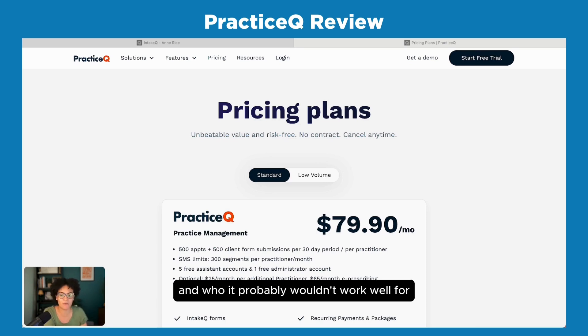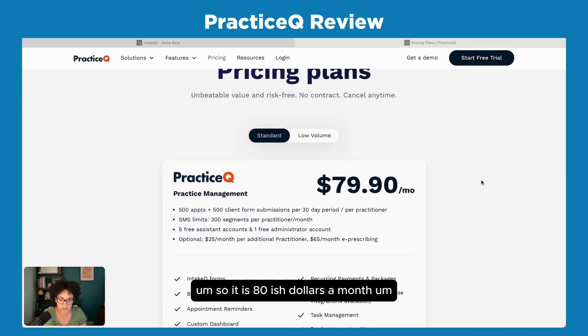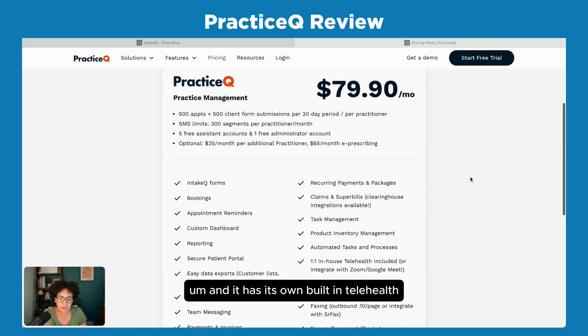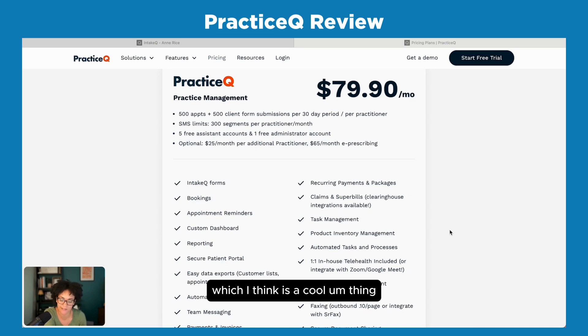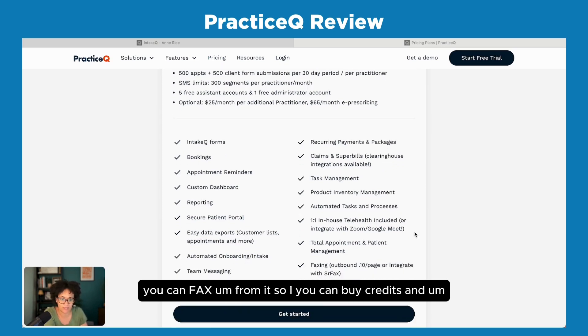Today I'm going to walk through some of the things I like about it, why I chose it, who it's for, and who it probably wouldn't work well for. Starting with the basics: it's about $80 a month and that includes everything, so you're not paying more for video. It has its own built-in telehealth but you can also integrate with Zoom or Google Meet, which is a cool feature. It has really great forms, appointment reminders, and a client portal that syncs to your calendar both ways.